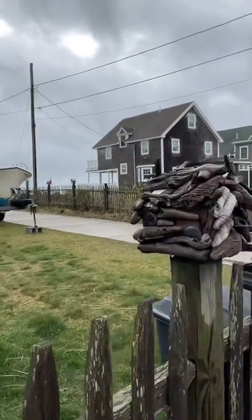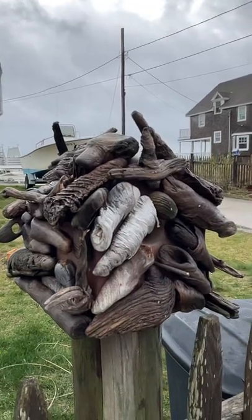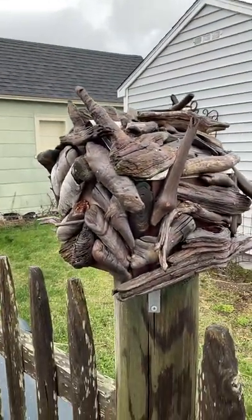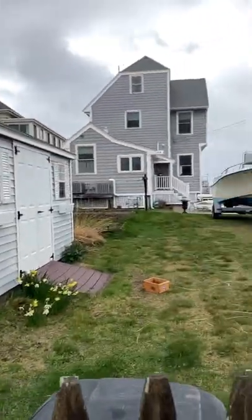And then this is kind of rustic — not rustic exactly, it's almost sinister. It's made out of driftwood. It's very like one of those Russian witch covens in the woods kind of thing.